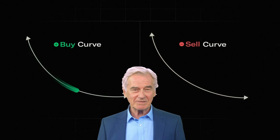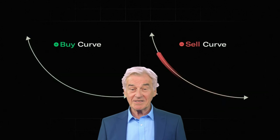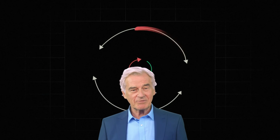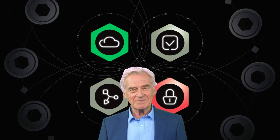Bancor's innovation lies in its use of constant reserve ratios (CRR). Each smart token has a CRR, which is a fixed percentage of the total value of its reserve tokens. Reserve tokens are the assets held within the smart token that give it value. This CRR mechanism ensures that the smart token remains liquid, meaning you can always exchange it for its underlying reserve tokens at any time, without worrying about market depth or trading volume.